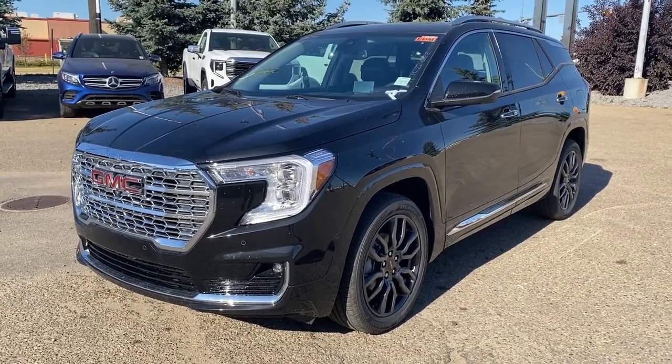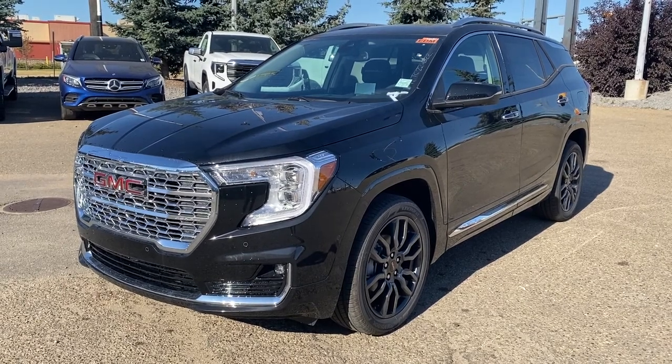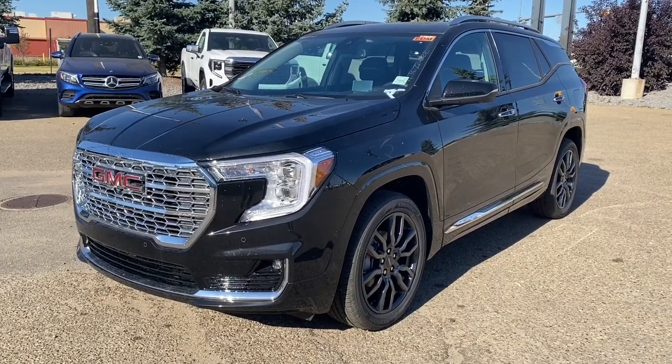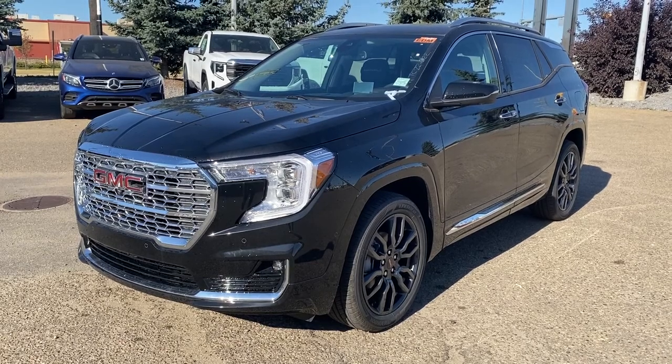It's a great day at Wolfe GMC Buick. We're located on the corner of 184 Street and Stony Plain Road in Edmonton, Alberta, Canada. Today we're looking at the 2022 GMC Terrain Denali.